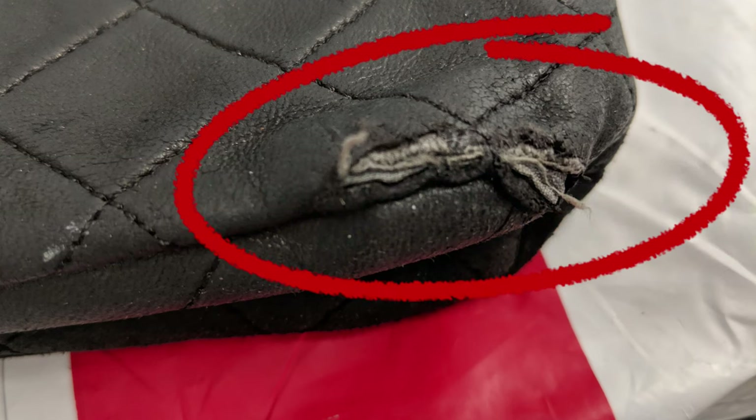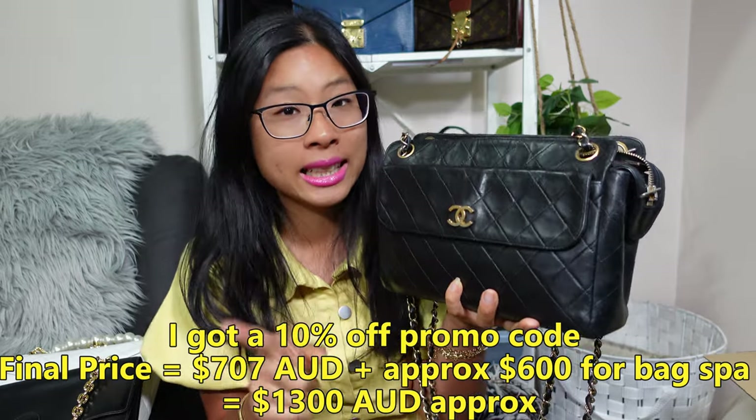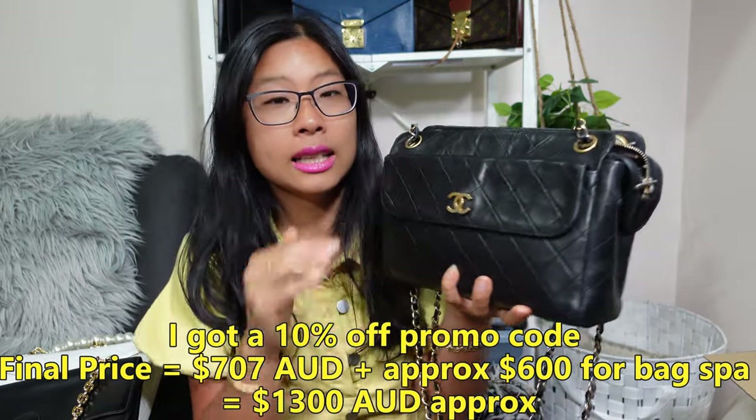Starting at position number five: this is my first ever Chanel bag, a vintage piece I got off eBay from an Australian private seller. The damage on it was not properly disclosed in the ad — there was a ripped corner — so I ended up sending it to the bag spa to get it repaired, which almost doubled the cost. The bag alone was $770 Australian dollars, and I paid another $600 to get it repaired.